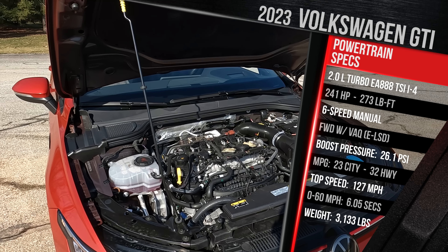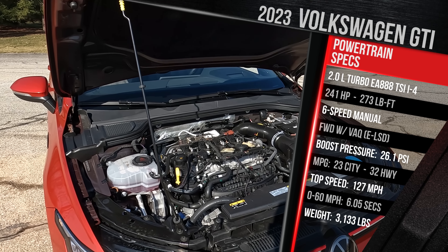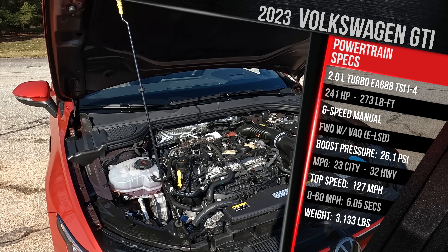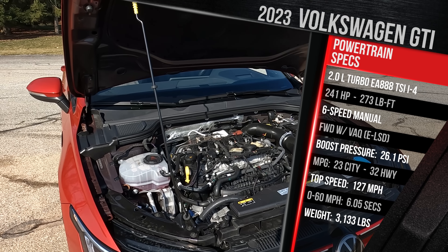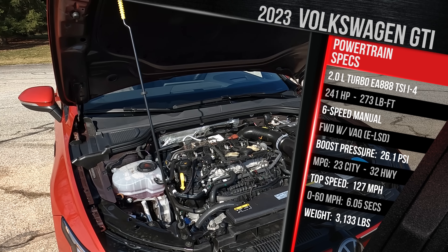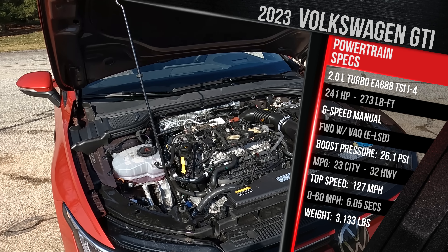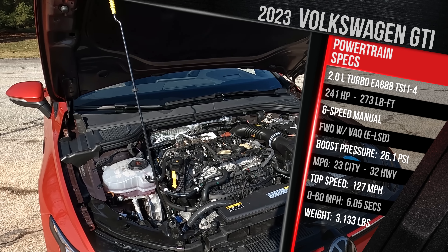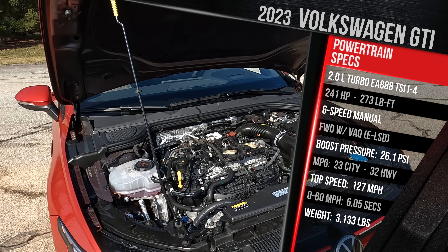You get a choice between either a six-speed manual like my test car, or for $900 extra, Volkswagen will sell you their lovely seven-speed dual-clutch transmission with launch control — that will be the quicker and more fuel-efficient option. This model is rated at 23 city, 32 highway, going up by one or two MPG with the automatic. This car should get to 60 in the six-second range, while the dual-clutch is about half a second quicker. Thankfully, you can run this car happily on regular gas. Top speed is just shy of 130 mph, and it weighs in at just over 3,100 pounds.